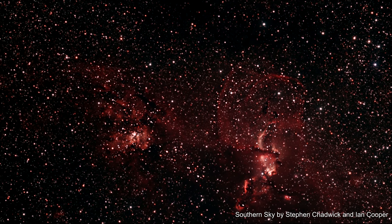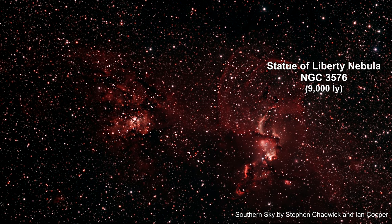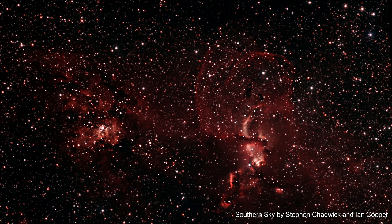Here are two nebulae drifting through the Sagittarius arm of our Milky Way galaxy. The nebula on the right is called the Statue of Liberty, or Torchbearer. It's 9,000 light years away. The nebula on the left, NGC 3603, is actually 11,000 light years further away than that. It is classified as a giant H2 region — in fact, it's the largest nebula in the Milky Way. We'll cover it in more detail at the end of this segment.